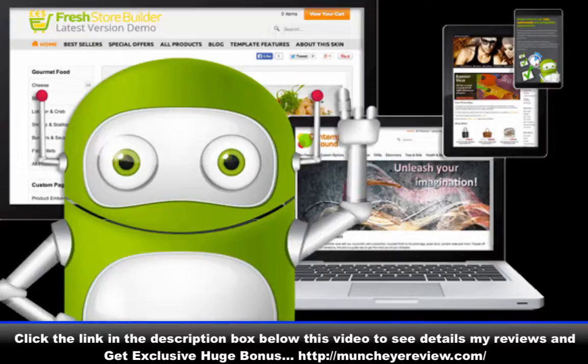Fresh Store Builder version 6 early demo access plus huge discount link for version 6. Email me now to get your link on launch date.